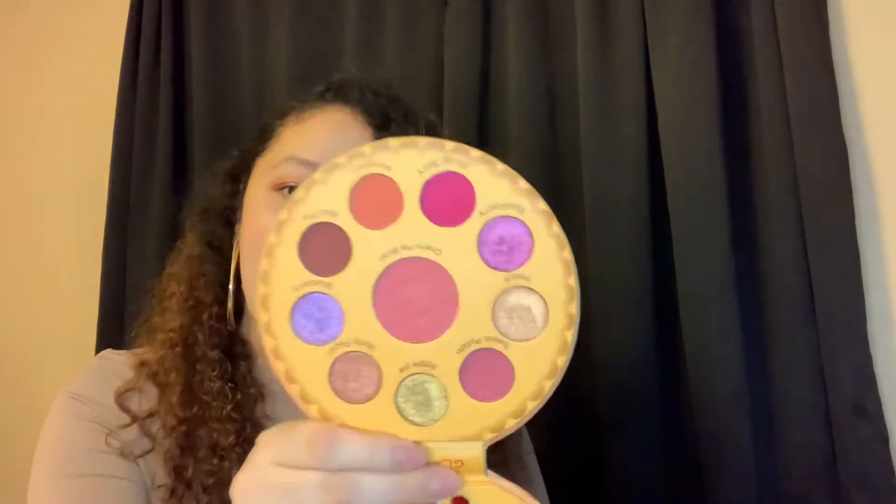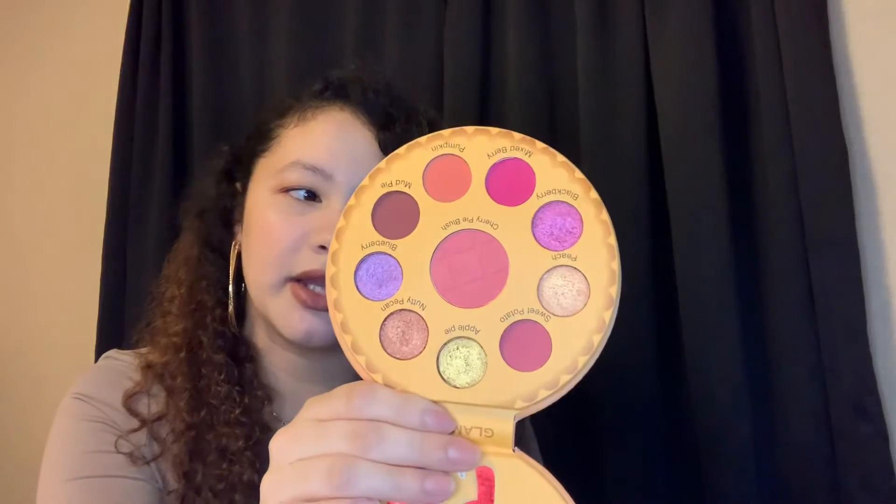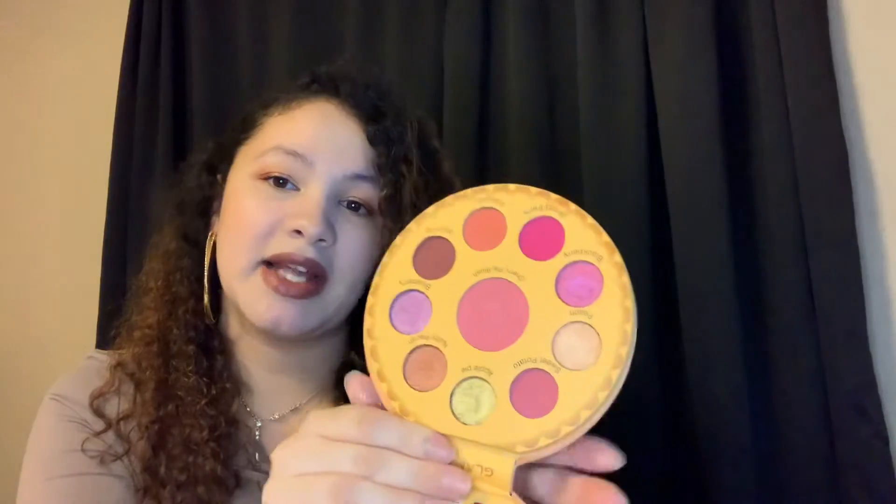Coming in at number two is from Glamlite. I think this is the most colorful palette I played with in the month of December. I do have a swatching video and an unboxing of the pie box this palette was featured in. I do love Glamlite's formula — I think all these shades are beautiful. I especially love the shade Pecan, which is such a beautiful color. I'm a sucker for pinks and a little purple. Glamlite doesn't disappoint with their palette formulas.